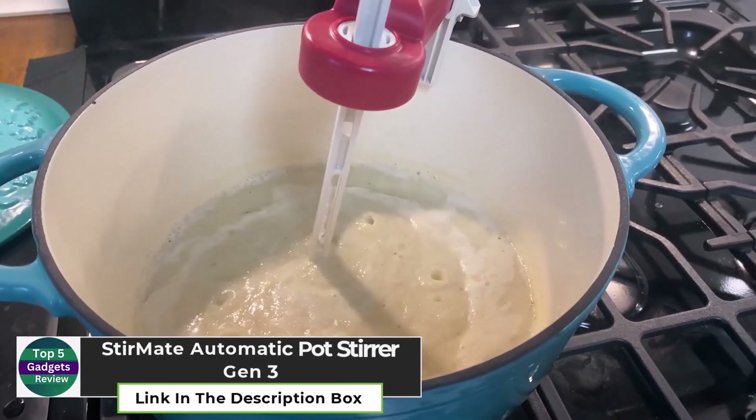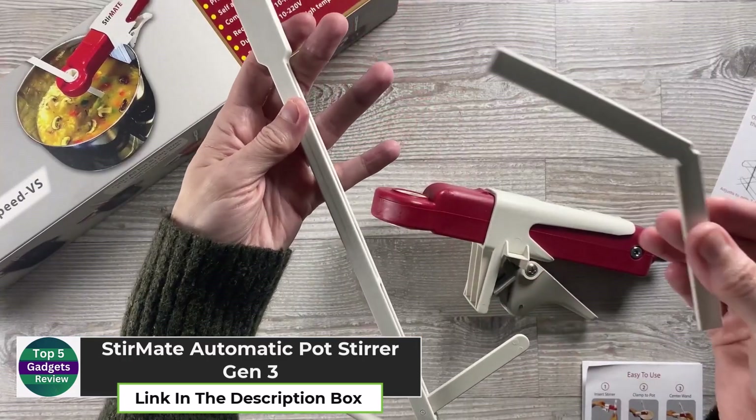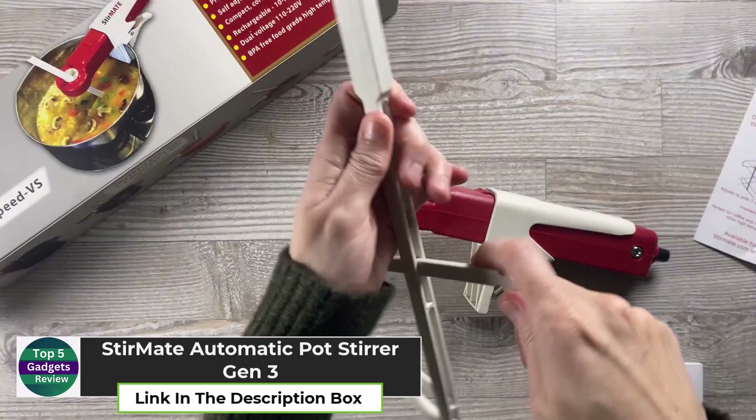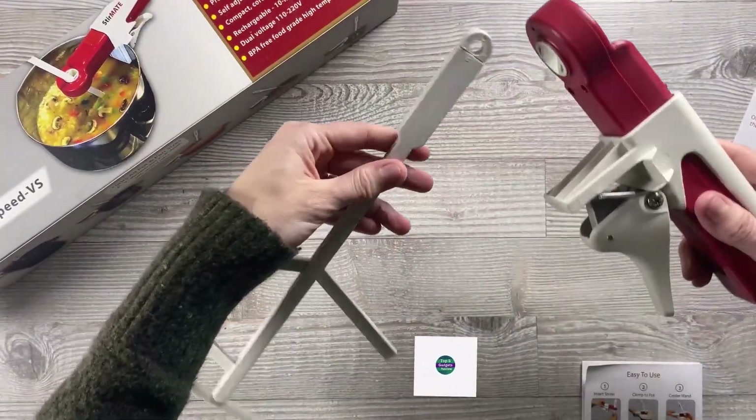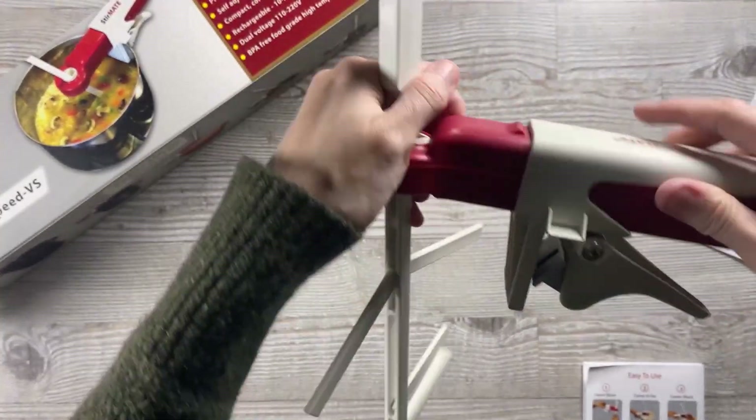StirMate Automatic Pot Stirrer Gen 3. The StirMate Automatic Pot Stirrer Gen 3 is the ultimate kitchen helper for busy home cooks. Simply attach it to the side of any pot, choose your desired speed, and let it do the stirring while you focus on other tasks.